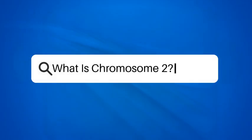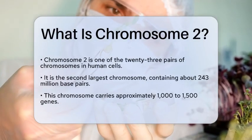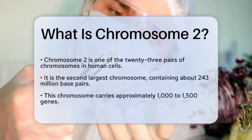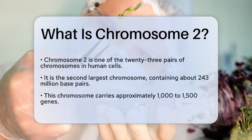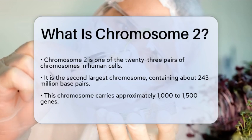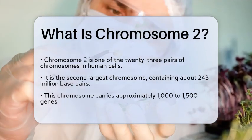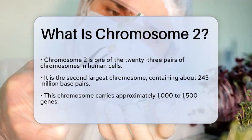What is chromosome 2? Imagine a library filled with an extensive collection of books, each containing the instructions for building and maintaining a living organism. In this vast library, chromosome 2 is one of the essential volumes, holding a wealth of information critical to human biology.